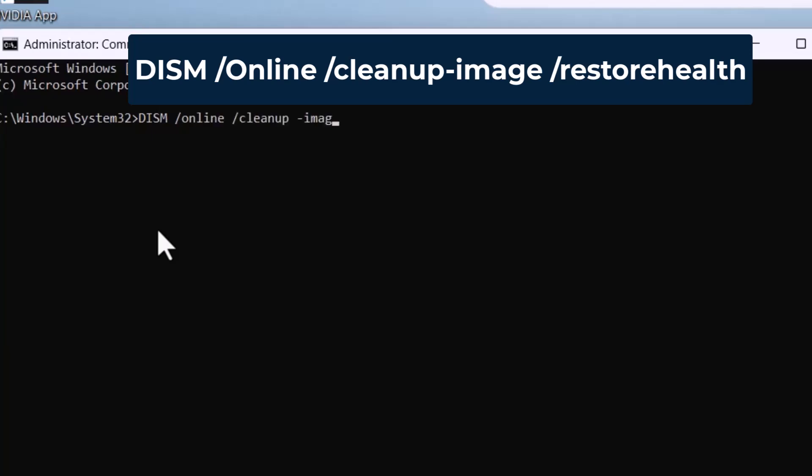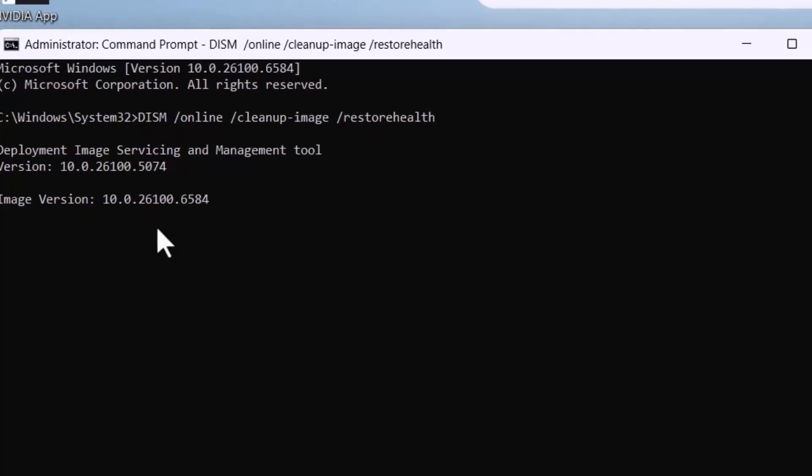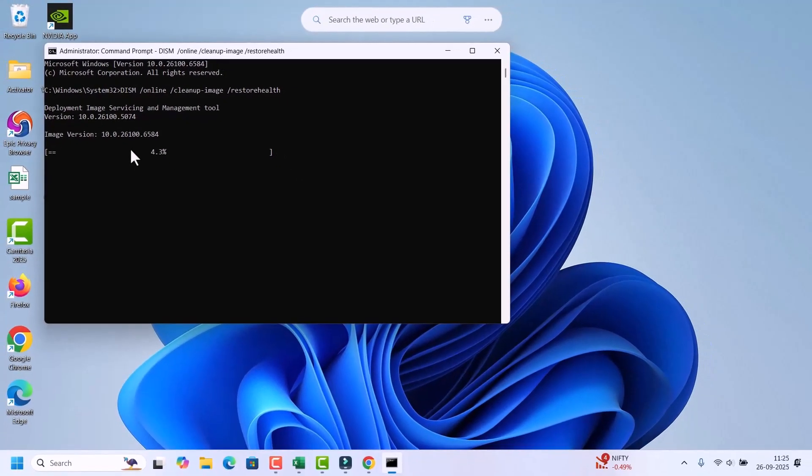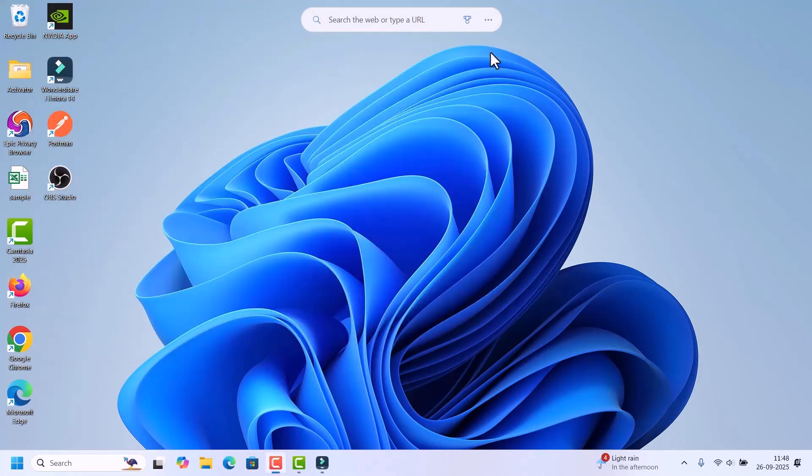Type the command: DISM /Online /Cleanup-Image /RestoreHealth, then hit Enter. This repairs the Windows image and helps restore Start Menu functionality, but it takes a while so wait for it. Once complete, close the Command Prompt, restart the laptop, and check if your Start Menu is working normally.